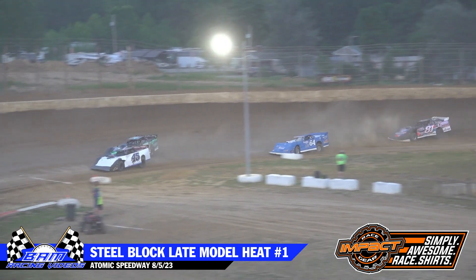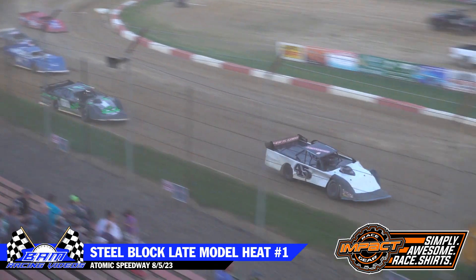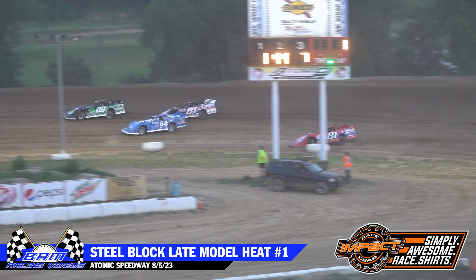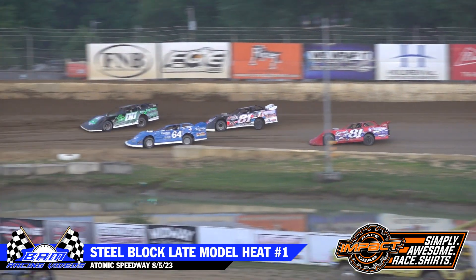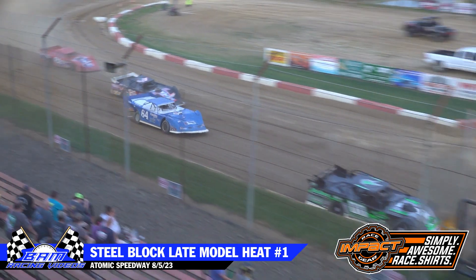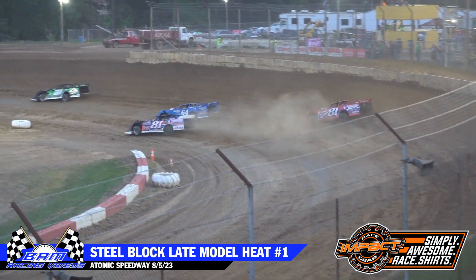Chase Fraunhafel now in that 45 machine slides in front of Booth — a little slider that got a little rough there. Chase Fraunhafel now up into fourth. Here comes the blue 81 M machine, that's going to be Matt Melvin trying to get up into that mix. He's back between a couple of cars that are side by side ahead of him. No place for him to go. A lot faster car than what he's showing here in his heat race, but right now he's got to get around these back markers.